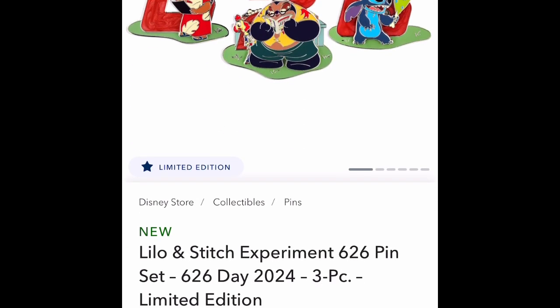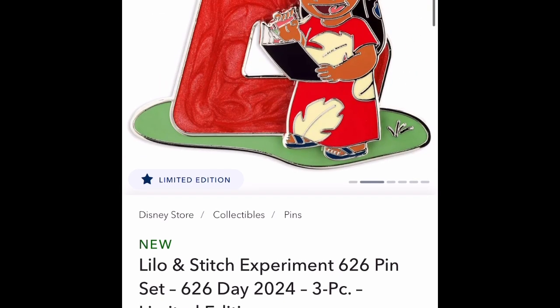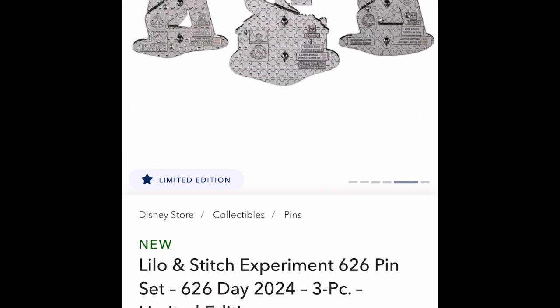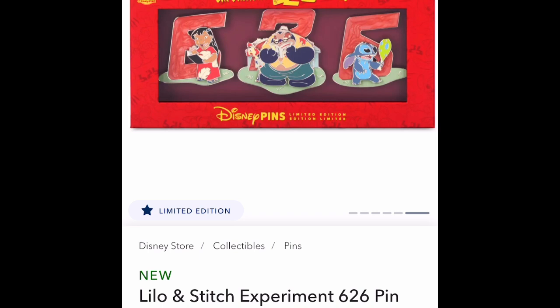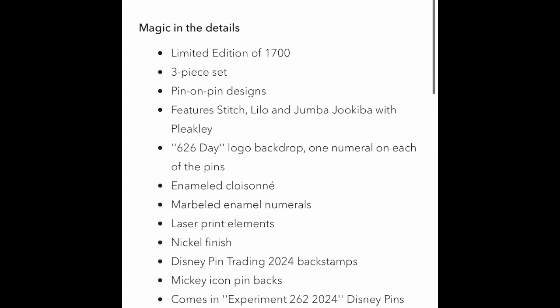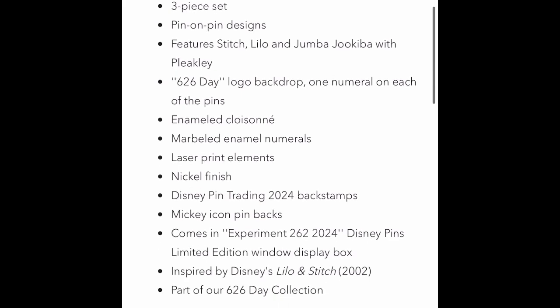A bunch of new pins for Stitch Day came out, which is $6.26. Here are the pins — very, very cool looking. What I really do like is also the box they come in. $74.99 for those three pins. They're a little pricey, but for some collectors that might be worth the price. It's a limited edition of 1,700. So it's a three-piece set.